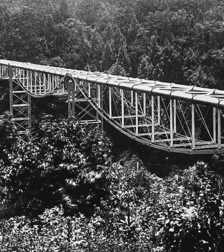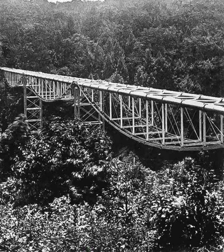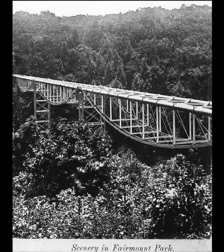The ceramic piping of the Pipe Bridge carried water from Roxborough to Mount Airy, and was located just south of Chestnut Creek. The bridge was abandoned around 1901.